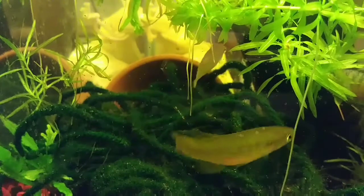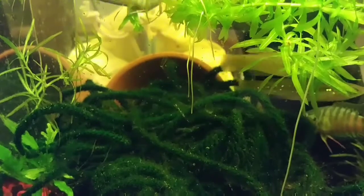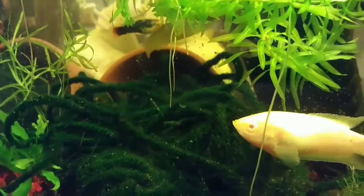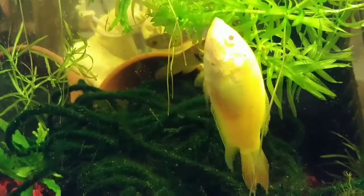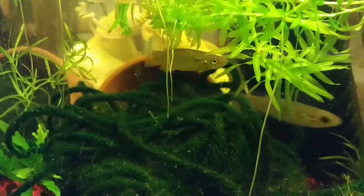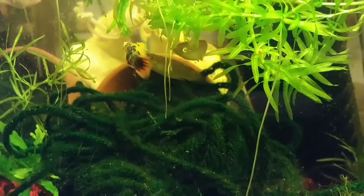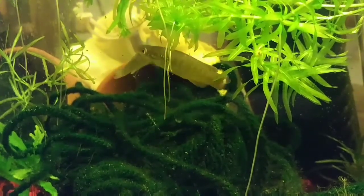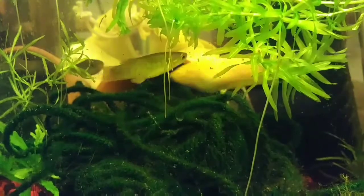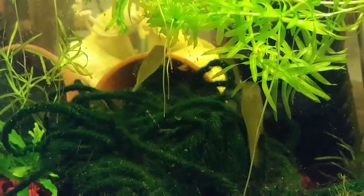I wanted to catch this on camera because I don't see that many videos on them actually trying to breed. The male is a little beat up because the paradise fish have been going after them when they get near the paradise fish nest. I've never seen many videos on it. These are your golden top minnows — they're pretty young too. The male has clear eyes; the female has darker eyes, that's how you can distinguish between male and female. The male will have more color.